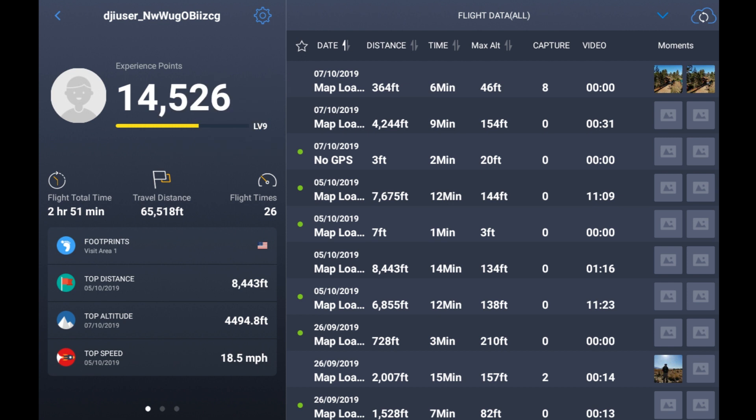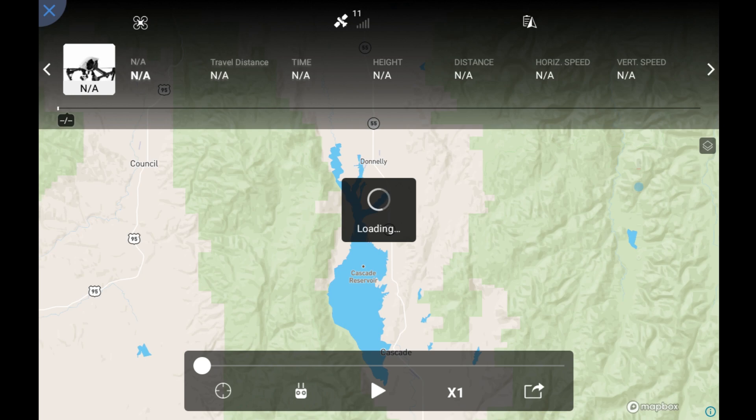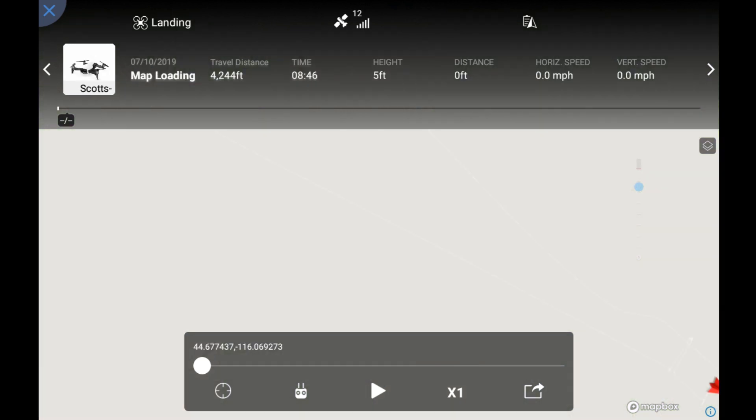I'm going to the second flight down as an example since it's more interesting. Across the top you'll see several things — it starts by downloading the map, and if you have your map downloaded and you're away from internet service, it'll show the downloaded map. It shows your travel distance, time in the air, height, and distance. Up at the top it shows how many GPS satellites are linked and your battery power.